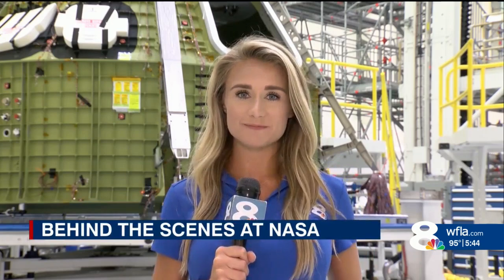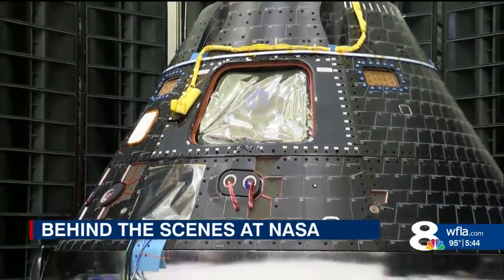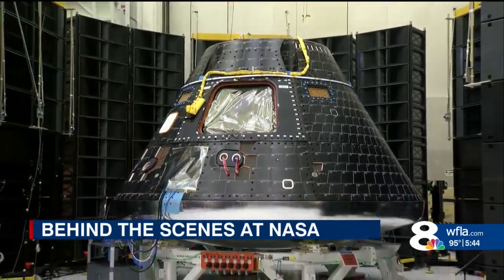The Orion crew modules for Artemis 2, 3, and 4 missions are all here in the operations and checkout building at Kennedy Space Center. They are set to take humans deeper into space than anyone has ever been before. Built by Lockheed Martin, it is the only spacecraft in the world capable of bringing humans this deep into outer space.